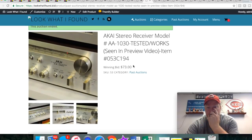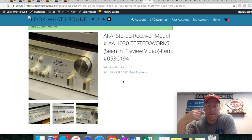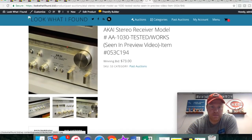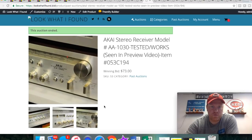The Akai receiver — this thing got a bunch of action at the end. We have software that if somebody bids in the last couple minutes it extends it a couple more minutes, just to give people a fair shake. This thing just kept extending. Really, really beautiful receiver — this Akai stuff, a lot of it's pretty high quality.